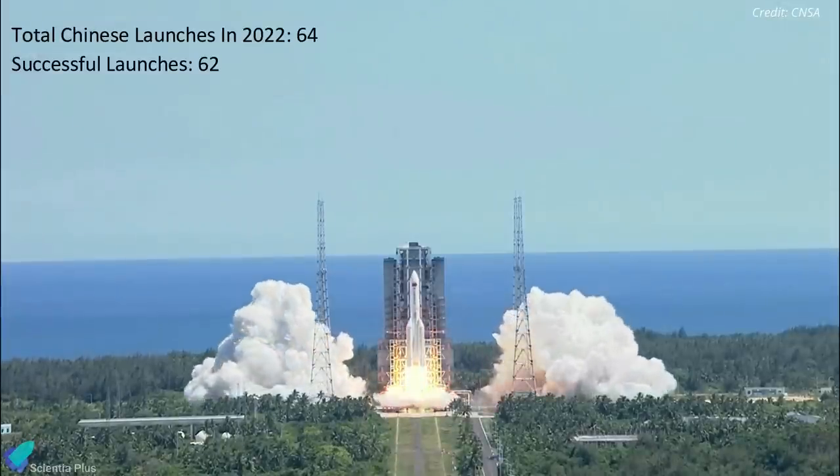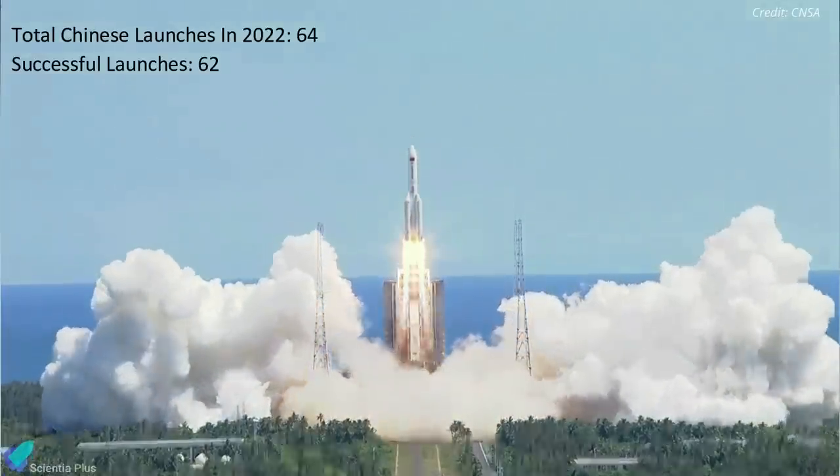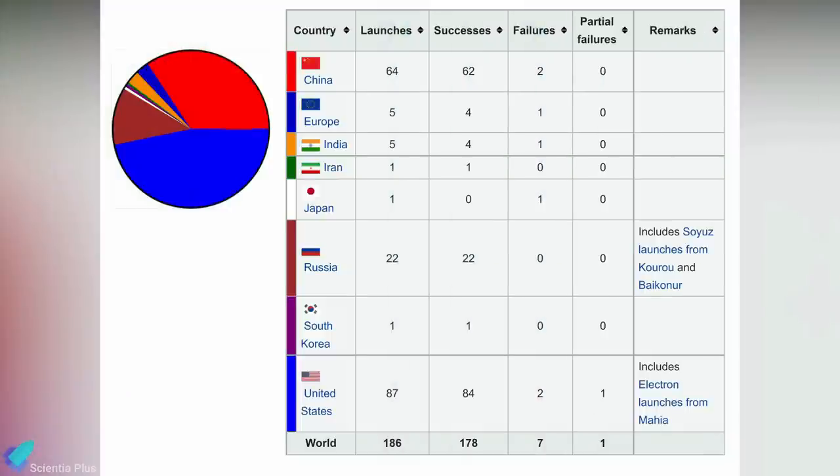China holds the record for most orbital launches in 2022, with the nation launching 64 missions, 62 of which were successful. In total, 186 missions were sent into space in 2022, 178 of which were fully successful.